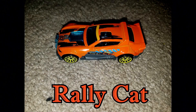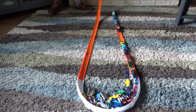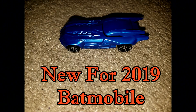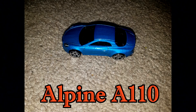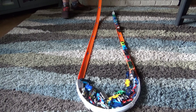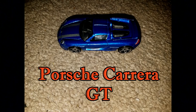Rally Cat. 69 Cougar Eliminator. Land Crusher. New for 2019 Batmobile. Alpine A110. Hammered Down. Boom Car. Lastly, here's the Porsche Carrera.